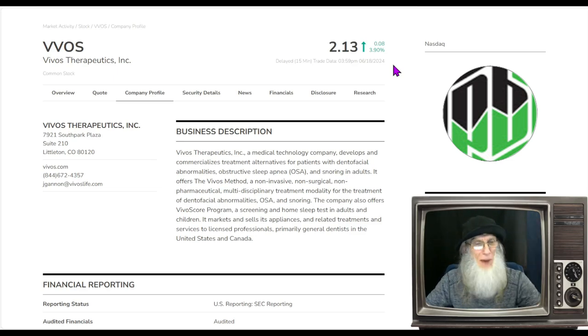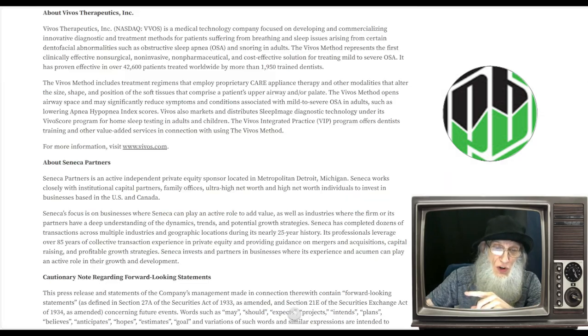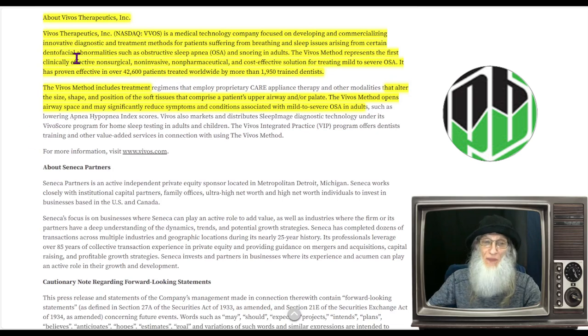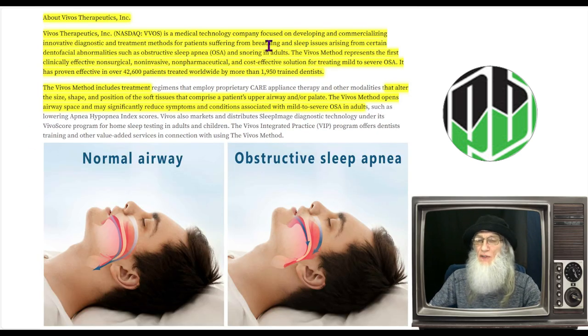So what is Vivos all about? I'm going to go to their most recent news press for the description. Vivos Therapeutics is a medical technology company focused on developing and commercializing innovative diagnostic treatment methods for patients suffering from breathing and sleep issues arising from certain dental and facial abnormalities, such as obstructive sleep apnea — better known as OSSA. The Vivos method represents the first clinically effective non-surgical, non-invasive, non-pharmaceutical, and cost-effective solution for treating mild to severe OSSA.